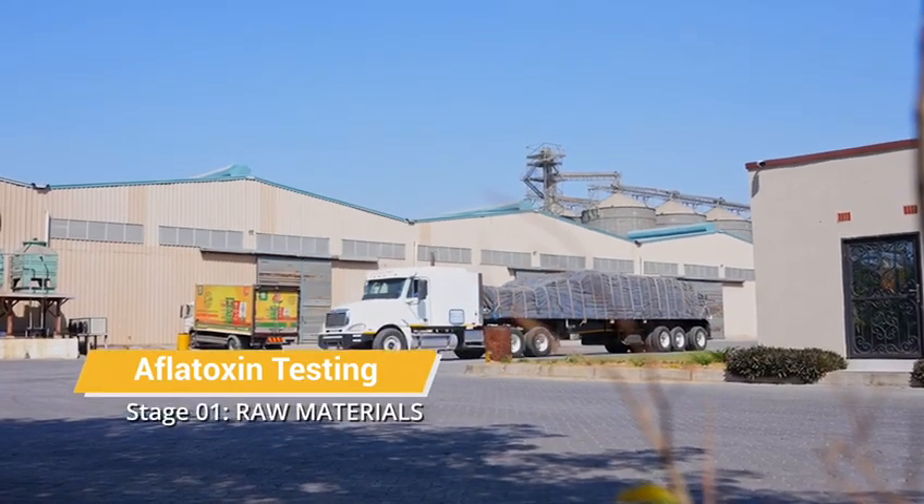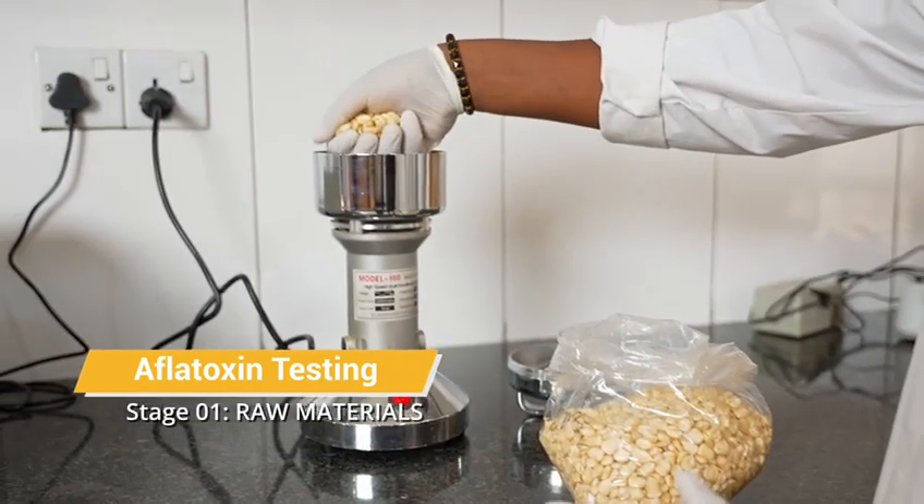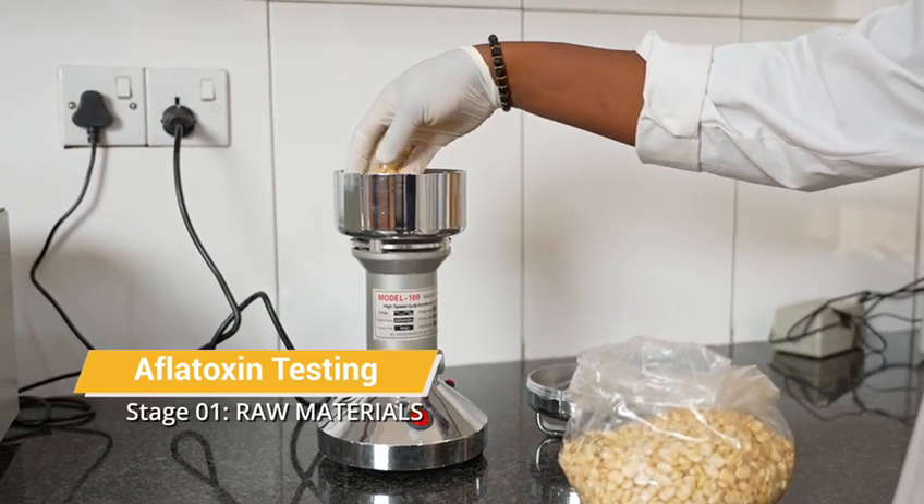So when the trucks come, we sample to test the material. The testing process starts with preparing the sample.